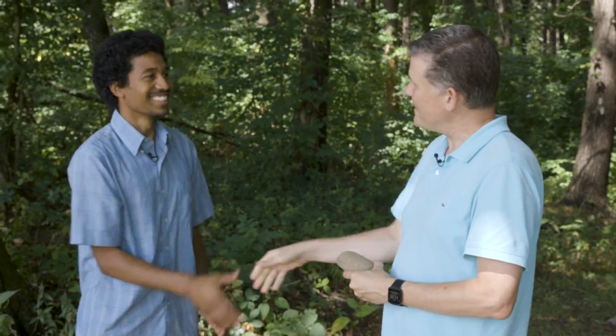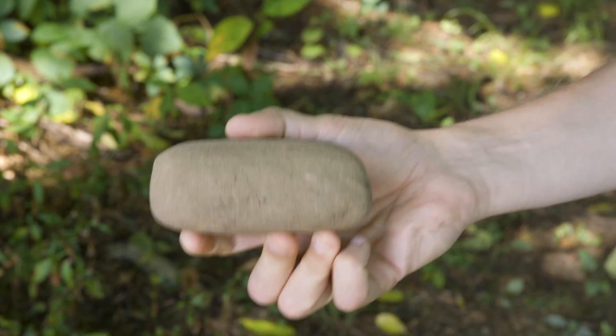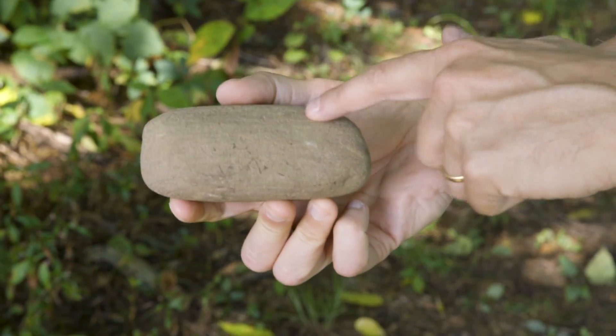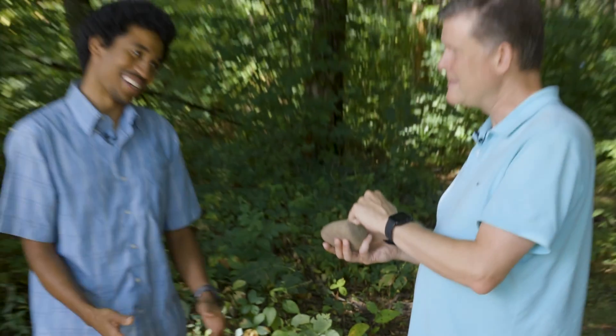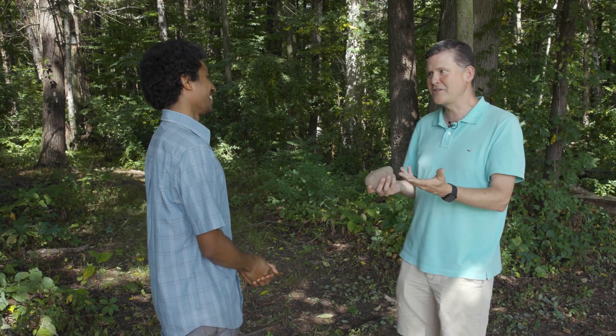Hey, Justin. Good to see you. Thanks for meeting us out here today. Everybody, I'm with Justin Richardson. Justin is a professor at UMass Amherst here in western Massachusetts. We brought this rock from the studio — we noticed there are really nice layers and it's kind of dusty. We're pretty sure it's a sedimentary rock, and I was hoping you could tell us more. Yes, in fact — I'm the one who collected it here locally in western Massachusetts. So where can you take us to tell us that story? If we go this way, you can check out where I collected it. Let's go take a look.